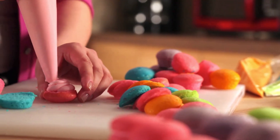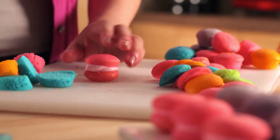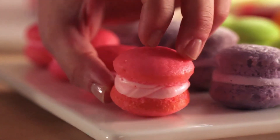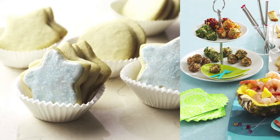Take a top and carefully pipe your frosting onto the flat side. Then squish an unfrosted top with a frosted top and you've got yourself a cupcake sandwich. Be sure to check out all of the Betty 10 Red Hot Holiday Trends and find all of these holiday recipes.